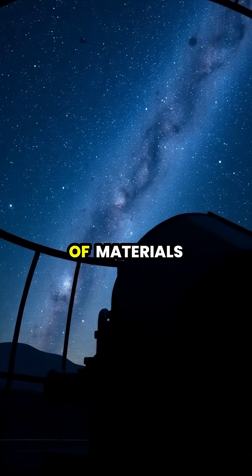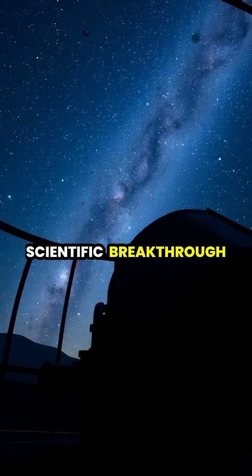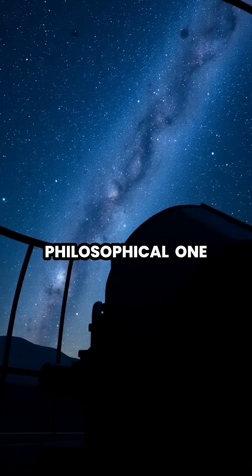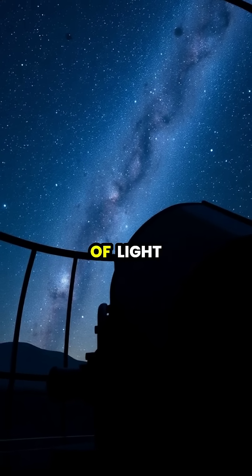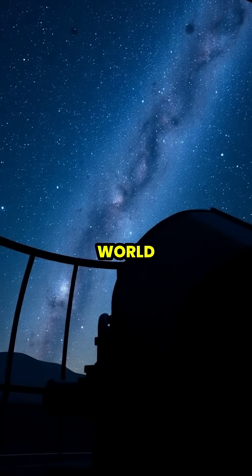The creation of materials like Vantablack represents not just a scientific breakthrough, but a philosophical one. By engineering the absence of light, scientists have created a window into the fundamental nature of how we perceive our world.